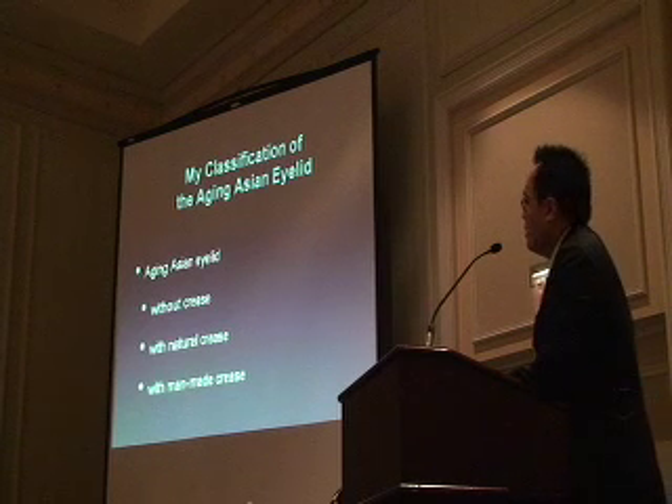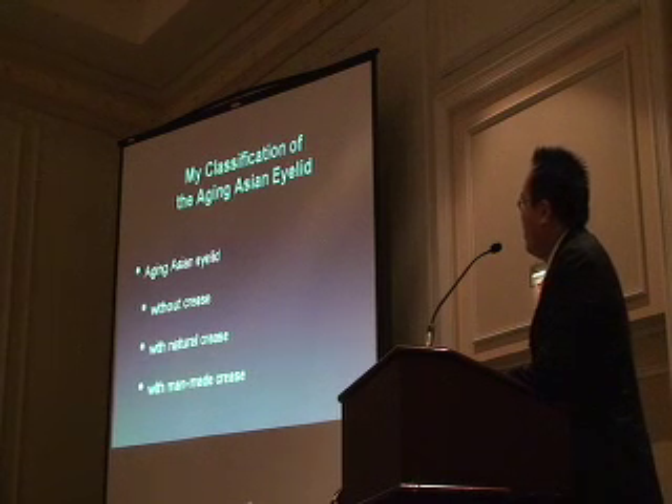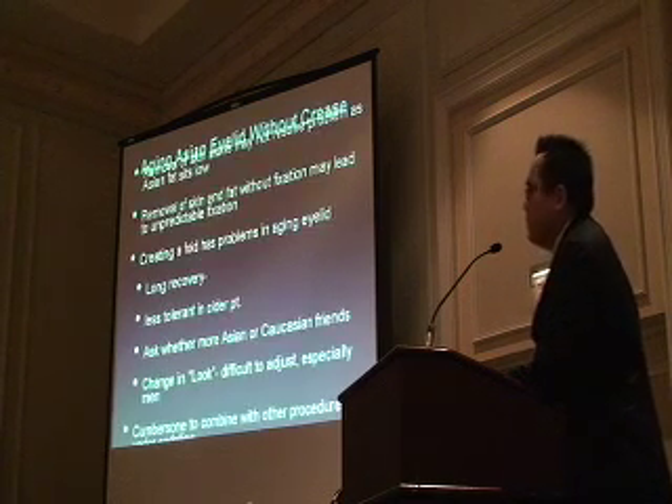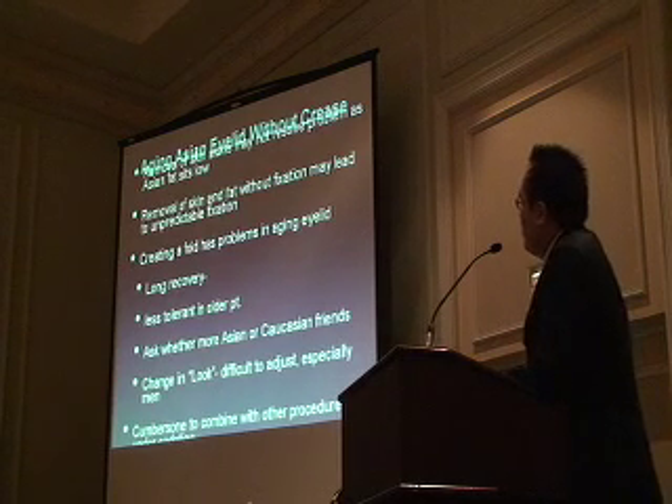This is the core of the talk I want you to pay attention to. Even if you said you never want to do an Asian eyelid or make a double eyelid crease—how do you approach an aging Asian eyelid? In my perspective, I've divided it into three categories: without crease, with crease, and a man-made crease.